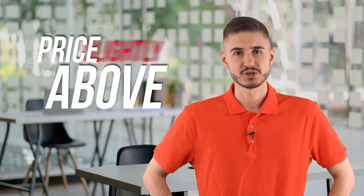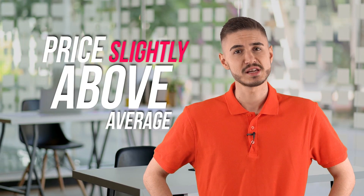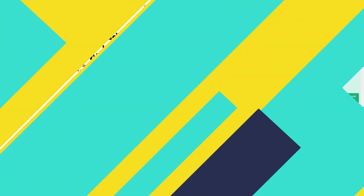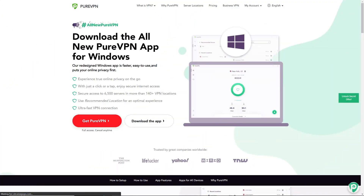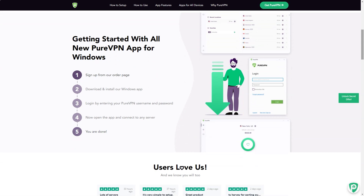Priced slightly above average, $11 a month, $8.33 on a 6-month plan, and an effective $5.82 a month billed annually. PureVPN previously offered a 2-year plan for $3.33 a month; however, this has disappeared, so the service looks a little more expensive. Sign up for its annual plan and you get $70.